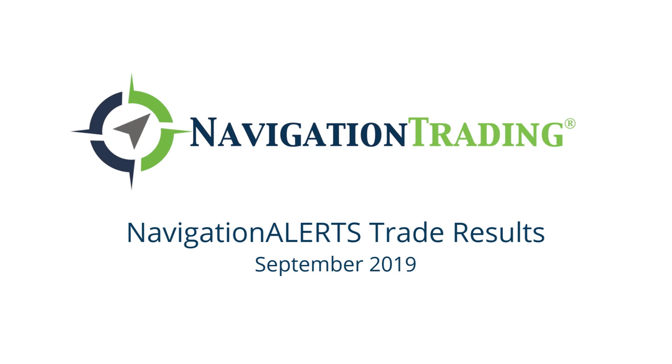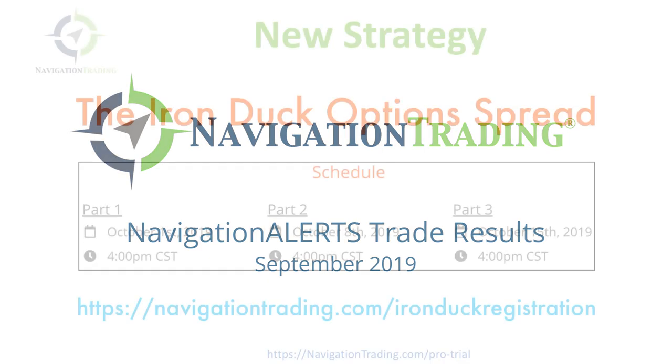Hey everyone, welcome to our monthly recap of all of our closed trades for the month of September.